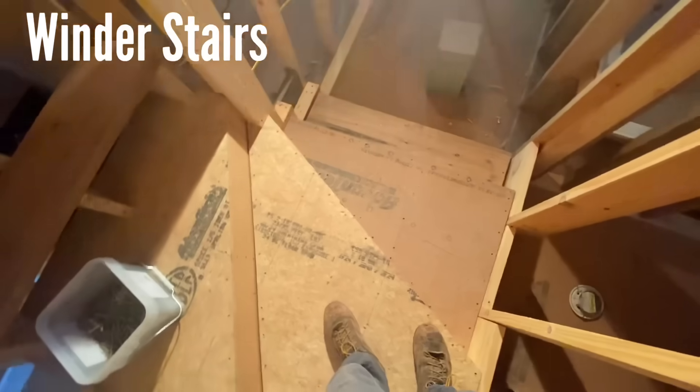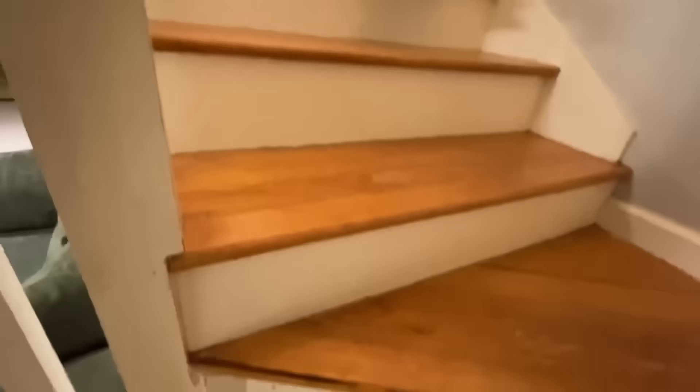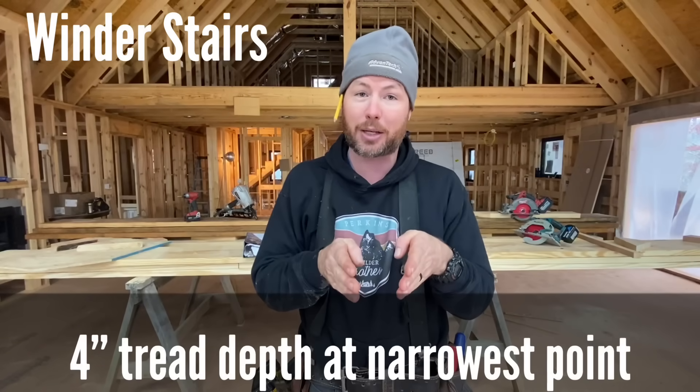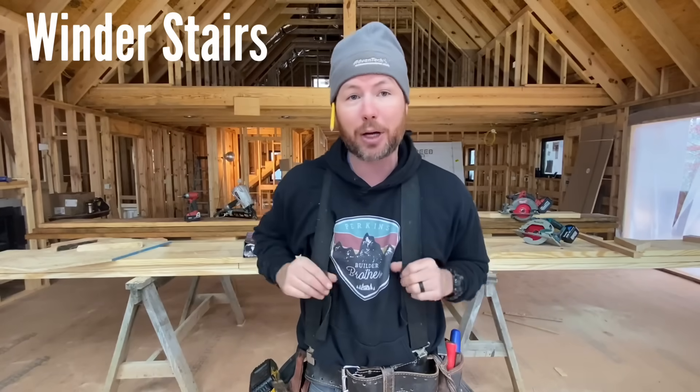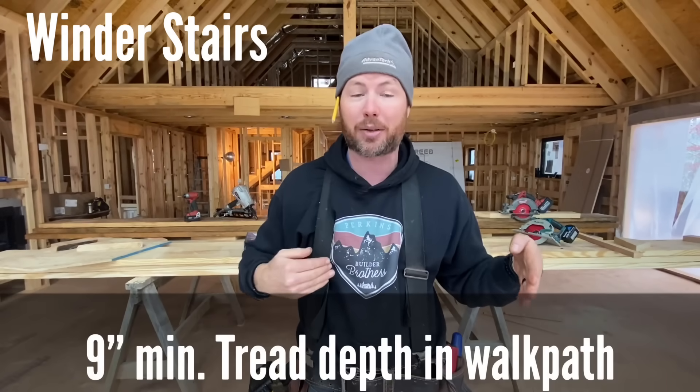Code number nine: winder stairs. You don't always want to build them, but they're a great way to get out of a headroom situation if you need to get up quickly. A lot of winder stairs don't pass code mainly because the point of the winders goes to a point, which doesn't pass code. The minimum width of your tread at any place — which on the inside would be the smallest — is four inches. You have to do a wider radius on these winders to make them pass code. In the walk path, about a foot out from the handrail, these treads have to be within three eighths of an inch width on all of the winders, and they also have to be more than nine inches deep on the tread in the walk path. If you're going to do winders, you might want to spend the $200 and get the code book because they're more complicated, but they are very handy in certain situations.